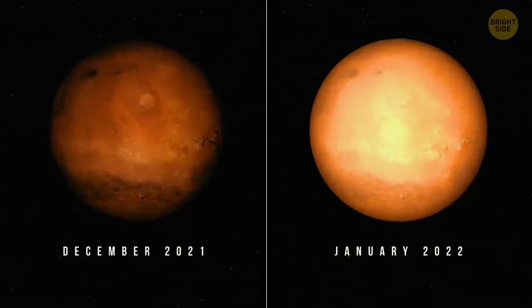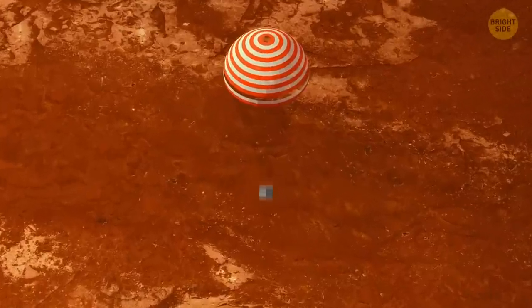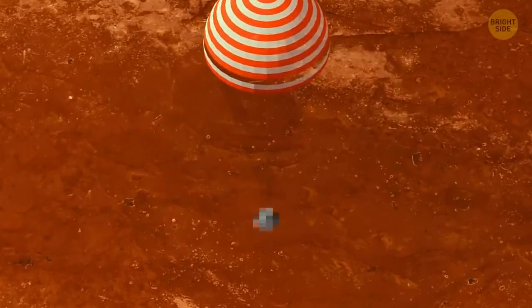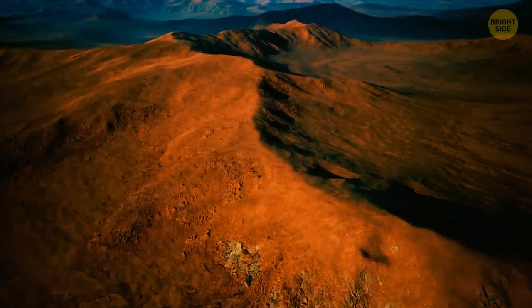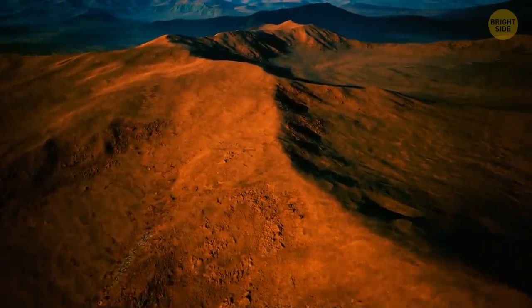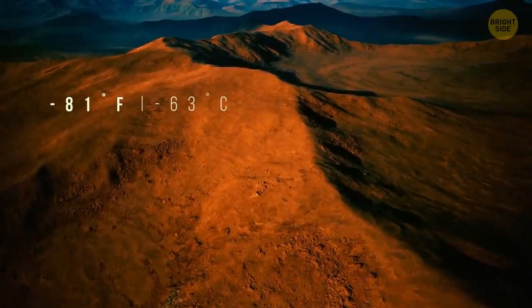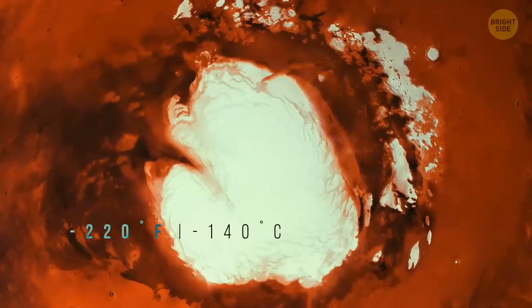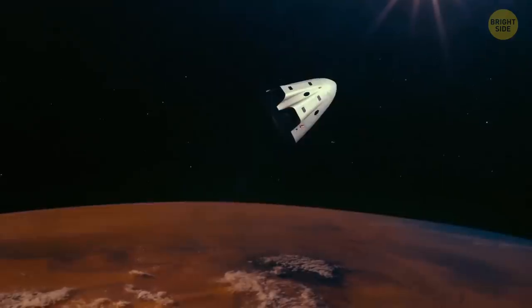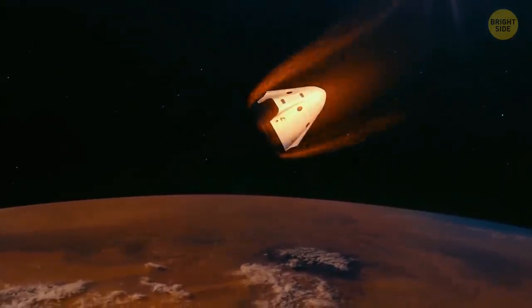Could it be something like this that caused one of the robots we sent to Mars to go missing? The atmosphere and climate are harsh on Mars. It's mostly a desert with strong winds and average temperatures of minus 81 degrees Fahrenheit, dropping to minus 220 at the poles during winter. A lander needs to be specifically equipped and very sturdy to withstand such conditions.